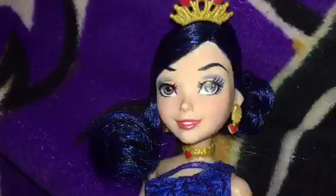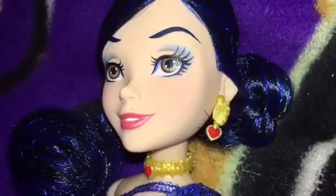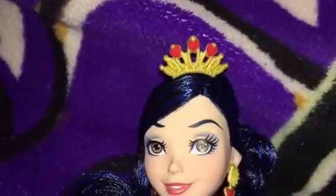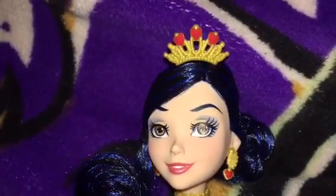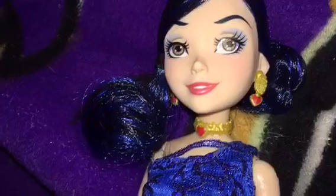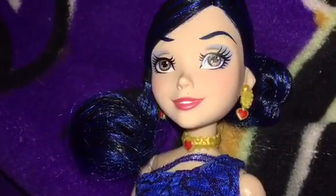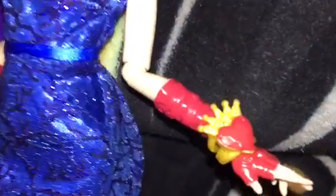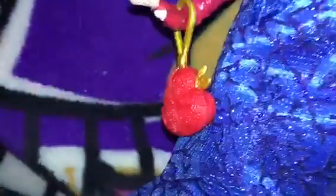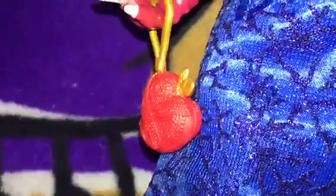Here we have Evie. Her hair is in a kind of twisted bun with a little curl in the front. She has matching accessories — a gold crown with hearts, a gold choker and earrings with hearts, a gold bracelet that has a heart with a crown, and red gloves. Her clutch is a red apple with a golden leaf.